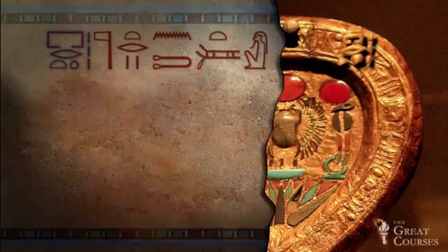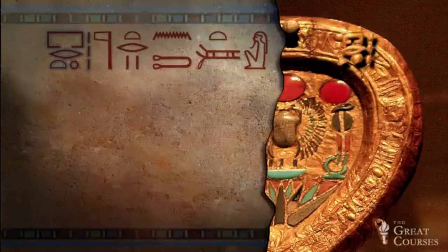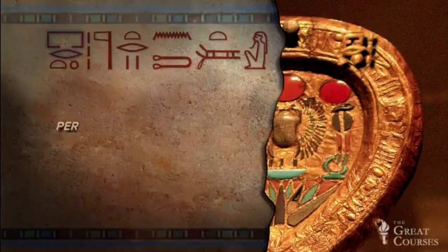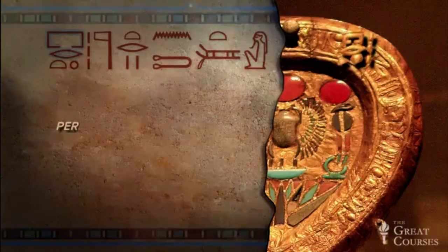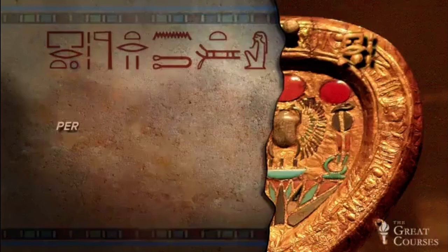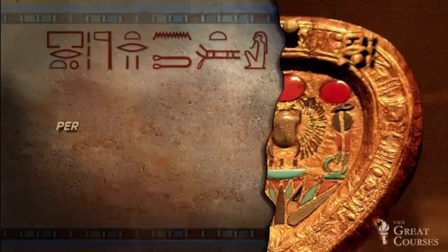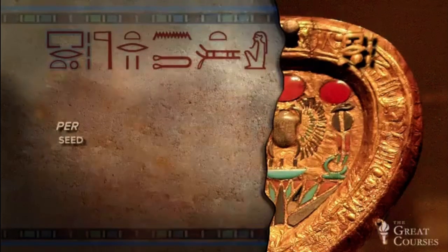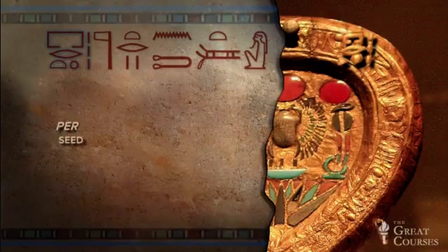Next, we have a word that looks familiar, but in a form slightly different from what we're used to. It looks like per, meaning to go forth. Remember, the actual name of the Book of the Dead is per-em-haru, the going forth by day. This new word has the same root, but with extra hieroglyphs — a little circle meaning something that comes in chunks, plural strokes, and a loaf tea making it feminine. The word means seed, and it relates to the verb to go forth. After all, seeds germinate and bring forth life. It would have been pronounced something like per-et.